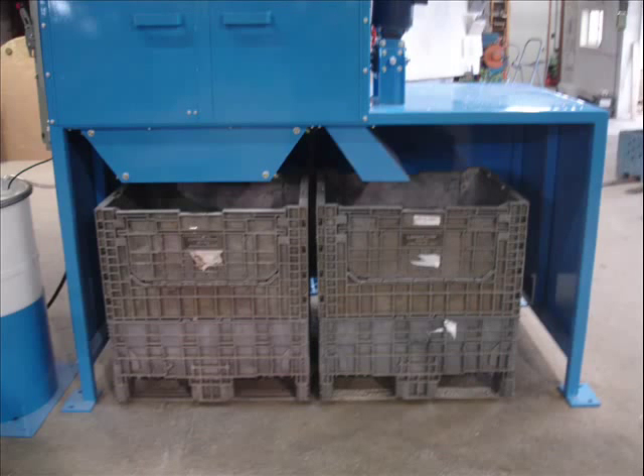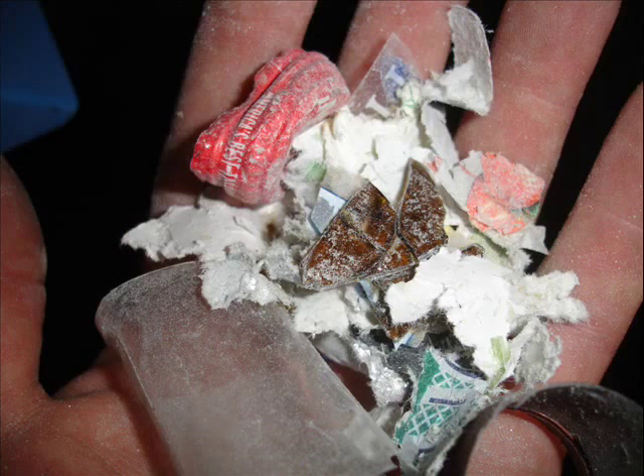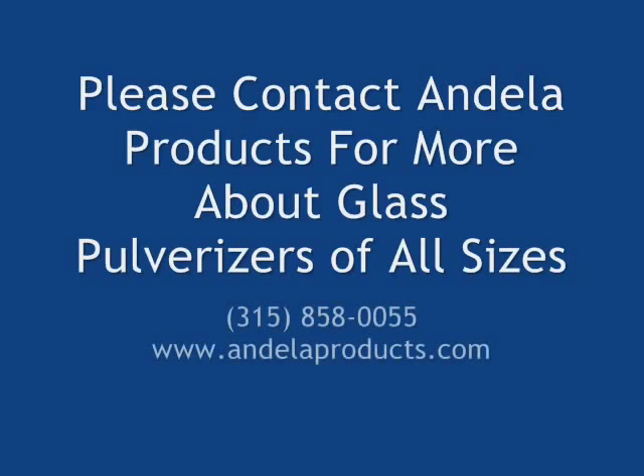The collection bins are easily transportable. Here are your finished products: pulverized glass and non-glass contaminants. For more information, please contact Andela Products.